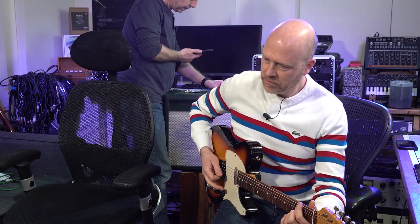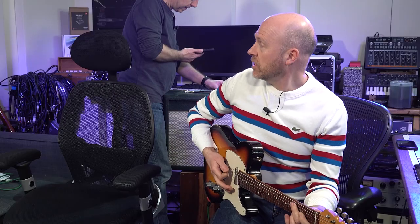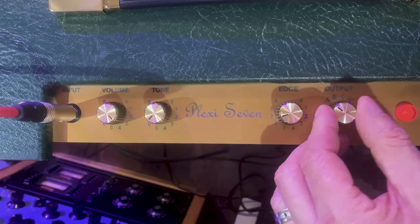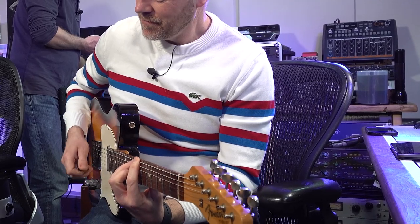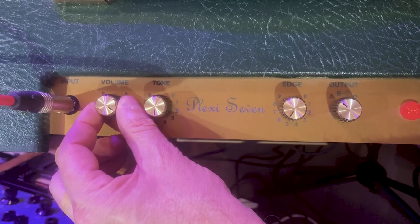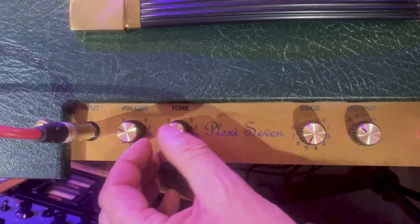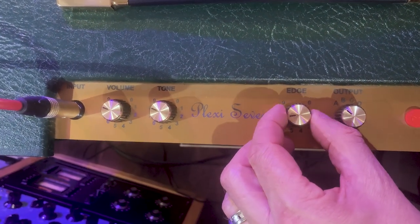That's a great clean sound. Can you clean that up even more? That's lovely, isn't it? It's really sweet. However, eight is where the action is. Let's wind the tone up and the edge up a bit.